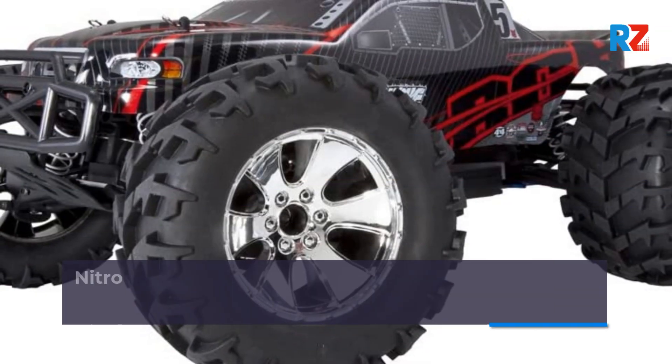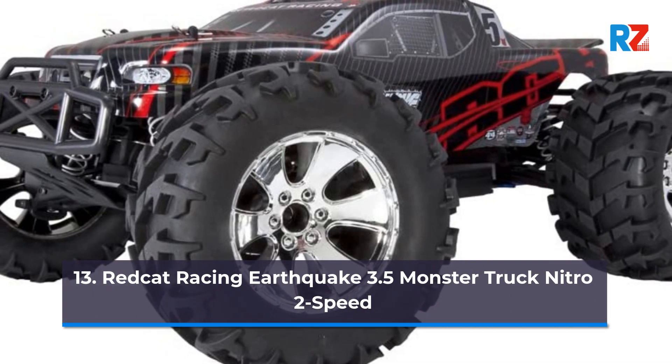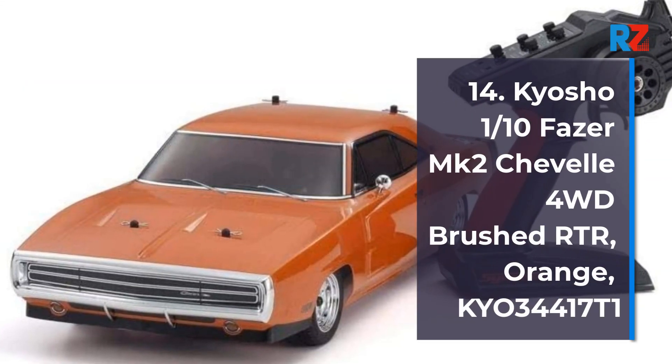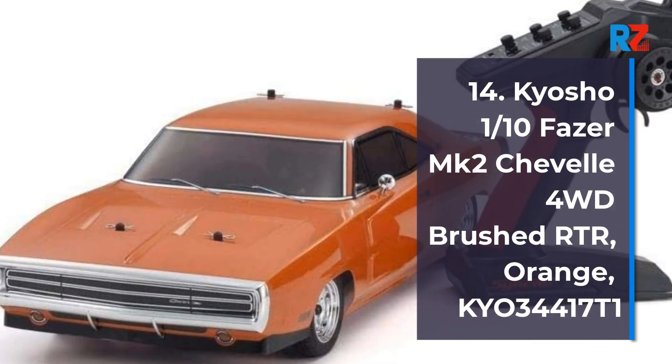Number 13: Red Cat Racing Earthquake 3.5 Monster Truck Nitro 2 Speed. Number 14: Kyosho 1/10th Fazer MK2 Chevelle 4WD Brushed Arch Orange.